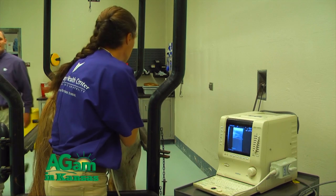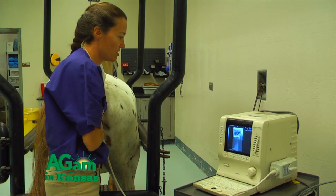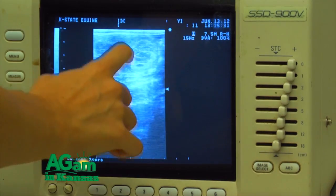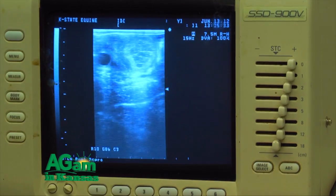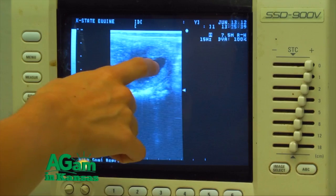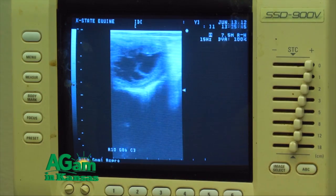Assuming we find a single pregnancy — only one pregnant vesicle at that time — I recommend checking again around day 28 to day 30. That allows us to make sure the pregnancy is progressing normally, the fetus is developing normally, and we can identify a fetal heartbeat. Then we can check again towards the end of that first trimester, at 60 to 90 days, either with rectal palpation or ultrasound, just to confirm we still have a pregnancy going into the second and third trimester.